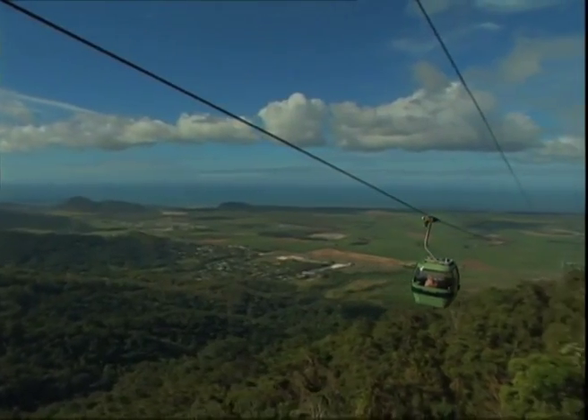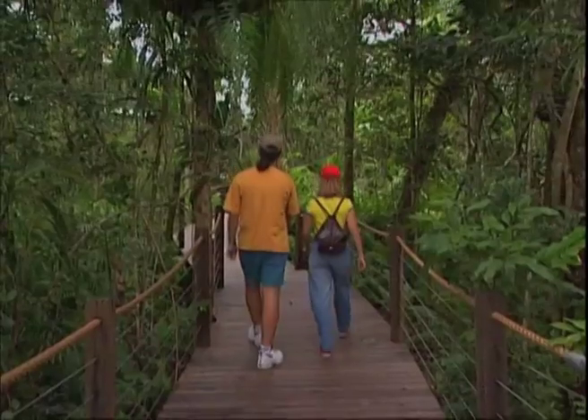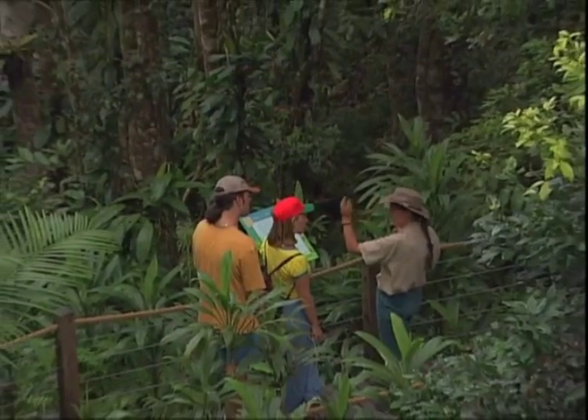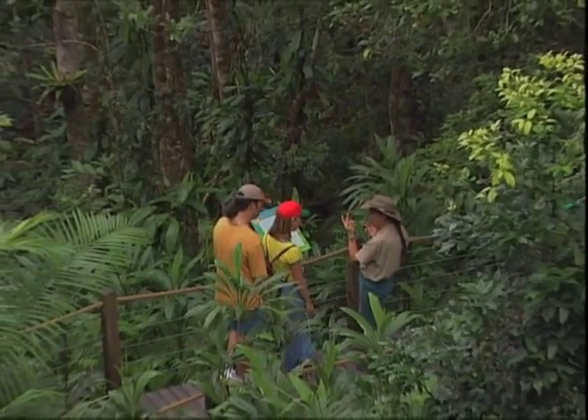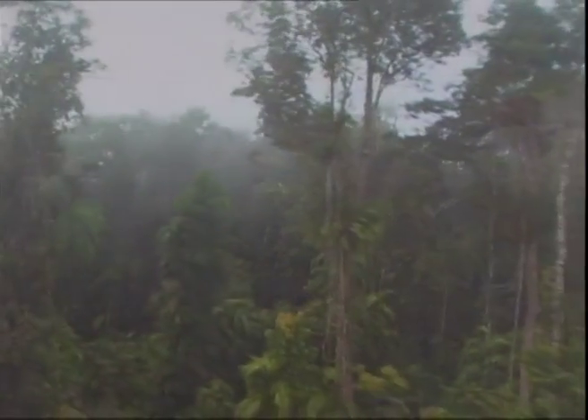Since the rainforest cableway opened, Sky Rail has taken millions of people into the wet tropics rainforest. It has raised their appreciation and understanding of the sensitive and precious environment, and more importantly, it continues to preserve this living museum for generations to come.